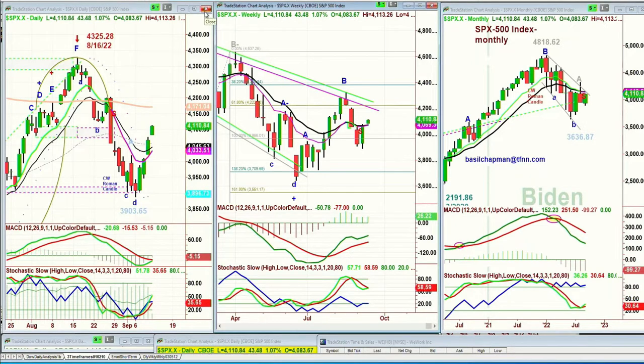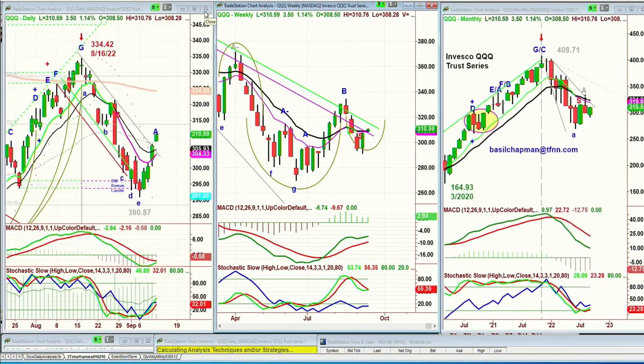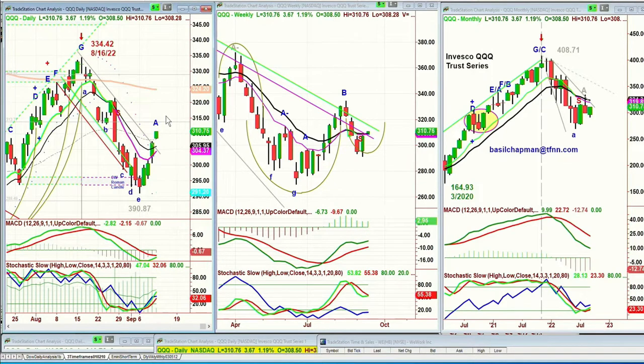We're looking at the QQQ NDX 100, and it's trading up 351 at 310.55. Very strong move — it's got a nice gap today. The 200-period moving average is way up at 324. The MACD is yet to cross positive. The nine-period moving average pink line of the daily charts is way under the 14. The stochastic is only at 32%, so this is a very early stage in any up move.